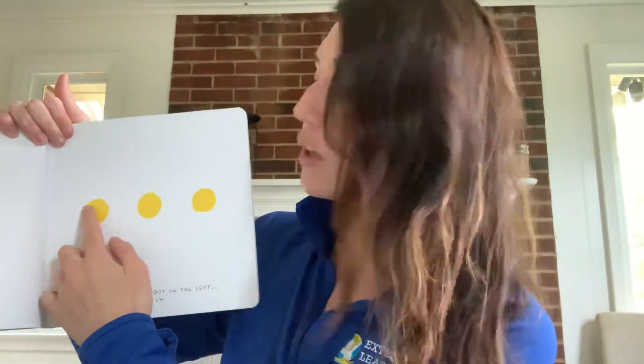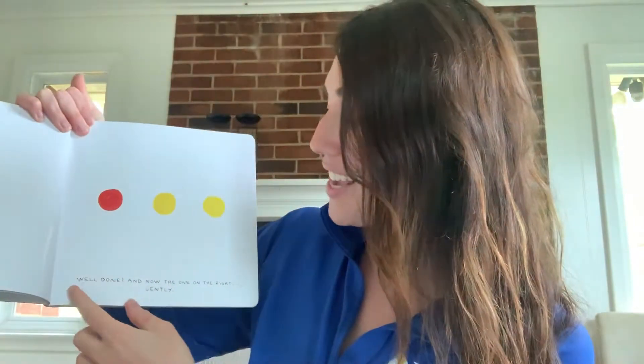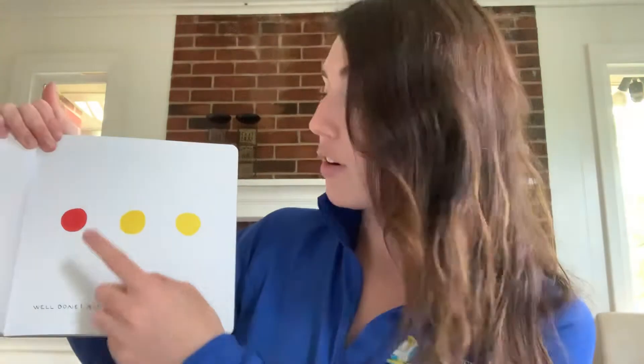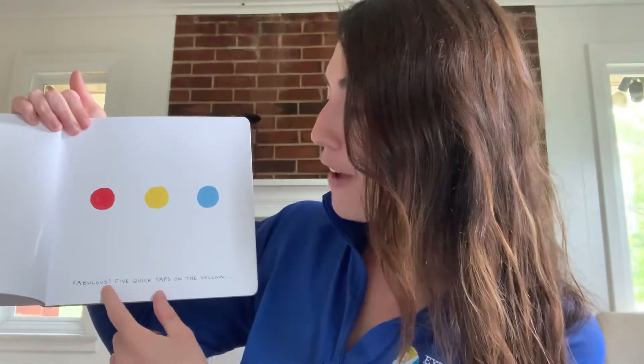Rub the dot on the left gently. Here's the dot on the left. We're going to rub it gently. What's going to happen? It changed from yellow to red. Yes. All right. Well done. And now rub the one on the right gently. So that was the left, this is the right. Let's rub this one gently. It went from yellow to blue. Good job. Fabulous.